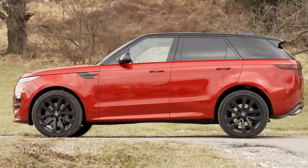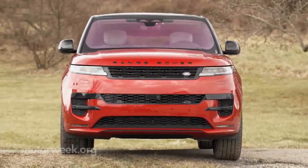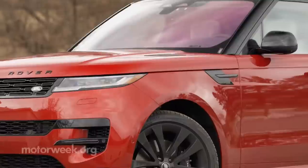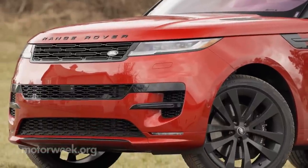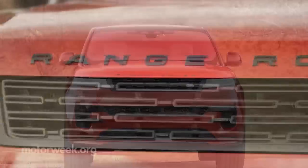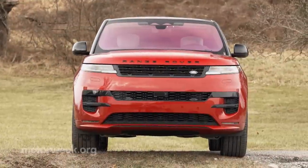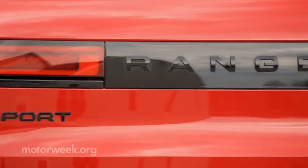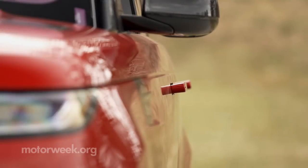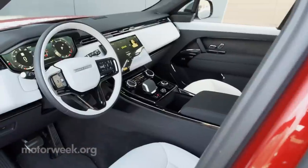As with the Range Rover, the Sport seems to express the very definition of sleek, muscular sophistication with tightly wrapped body panels and a very dynamic stance. All the modern styling elements are here: short overhangs, smooth grille, the slimmest headlights ever on a Land Rover, strong shoulders, flush door handles, and yes, those are 23-inch wheels crammed in there.